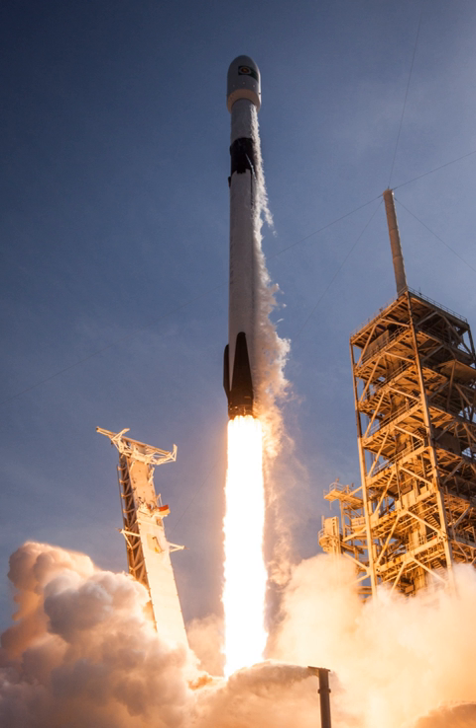Its name comes from the Millennium Falcon and the nine engines of the rocket's first stage. The rocket evolved through versions V1.0 (2010–2013), V1.1 (2013–2016), V1.2 Full Thrust (2015–2018), and its Block V variant, flying since May 2018.